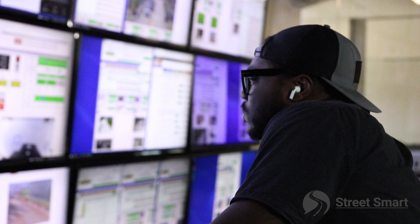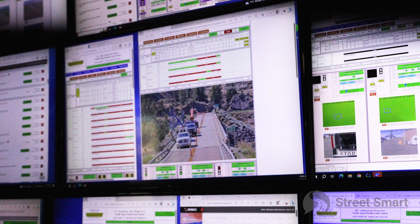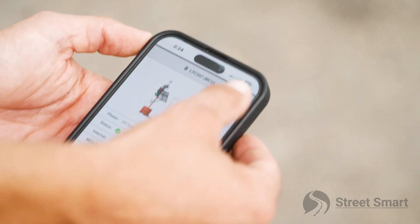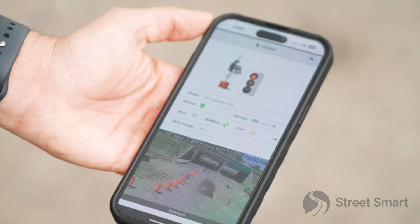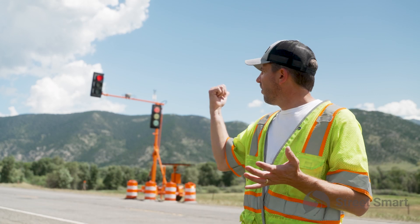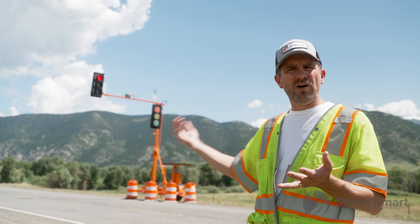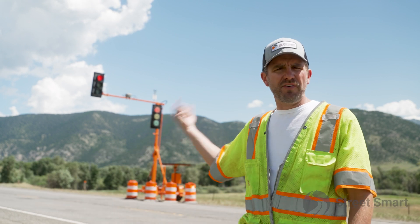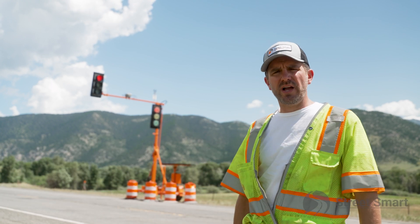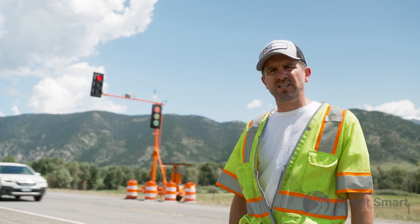I talked about the real-time visibility that our command center or even our contractors have to these signals. Real-time, I can log into my app on my phone or my computer and see this project from literally anywhere in the world — even granular details like what this signal is doing. It would show me right now it's in a red status, and it would also show me this traffic moving southbound through the park, so I can tell at any time exactly what's going on in my project. They can even make modifications to the signal timing.